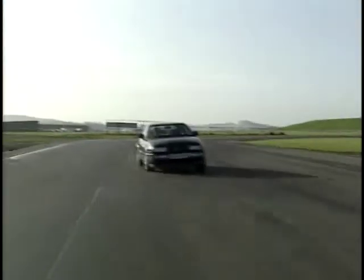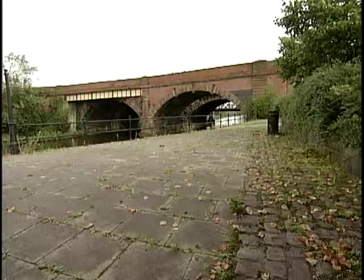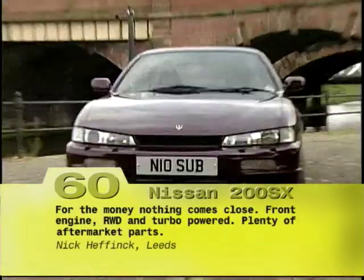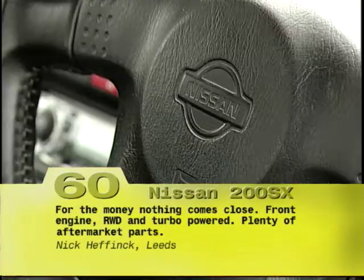Back in 1990, coupes were cool again, the fashionable choice being either the Volkswagen Corrado or the Vauxhall Calibra. But those who saw past the chic European badges and wanted to mark themselves as something of a driver went out and bought a Nissan 200SX.